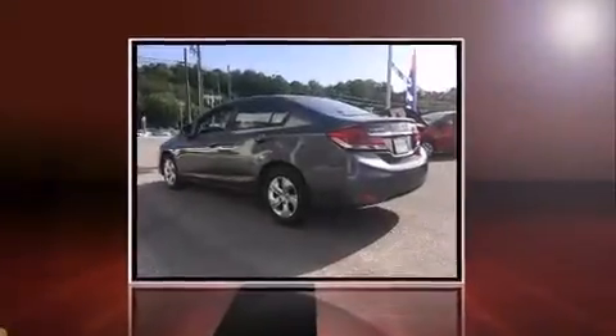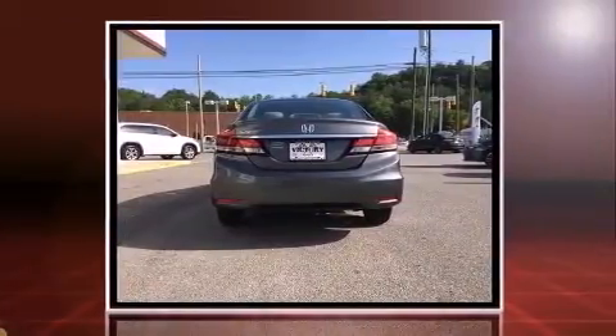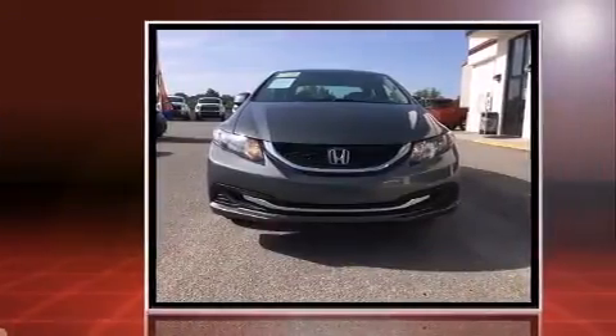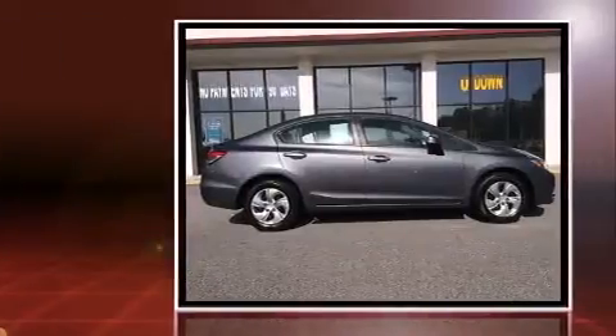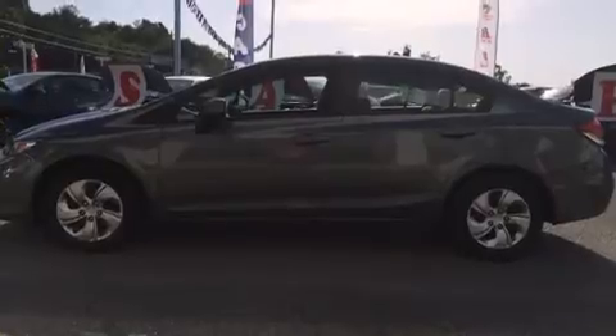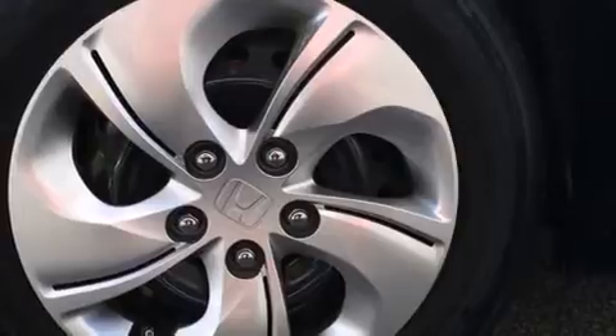Come test drive this 2013 Honda Civic with just over 40,000 miles on the odometer. This four-door sedan prioritizes comfort, safety, and convenience. Smooth gear shifts are achieved thanks to the 1.8 liter four-cylinder engine, and for added security, dynamic stability control supplements the drivetrain. Both high fuel economy and flexible performance are assured by the five-speed automatic transmission.